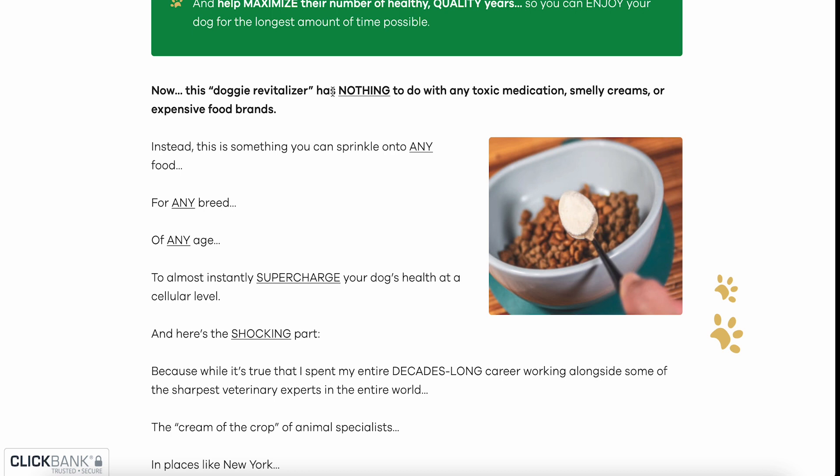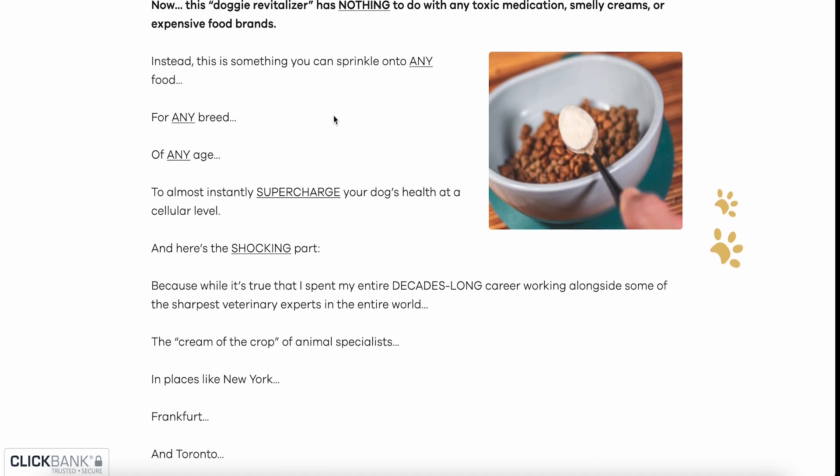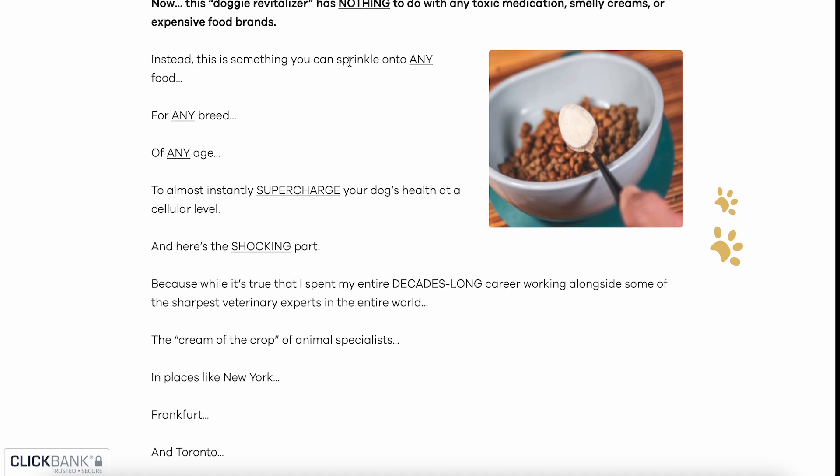This doggy revitalizer has nothing to do with any toxic medication, smelly creams or expensive food brands. Instead, this is something you can sprinkle onto any food for any breed of any age to almost instantly supercharge your dog's health at a cellular level.